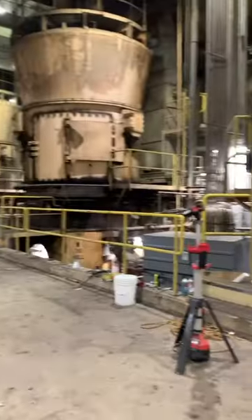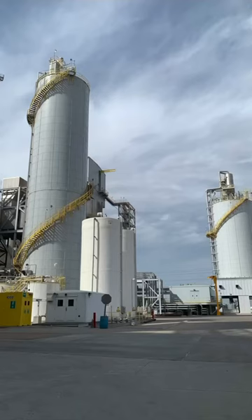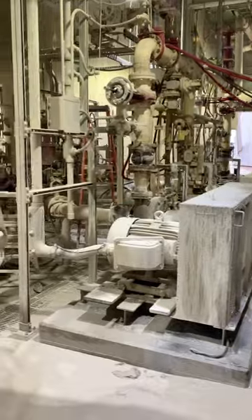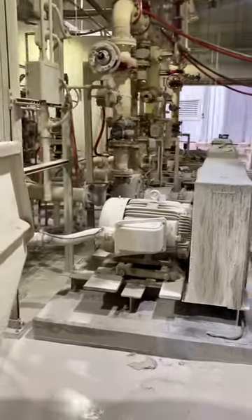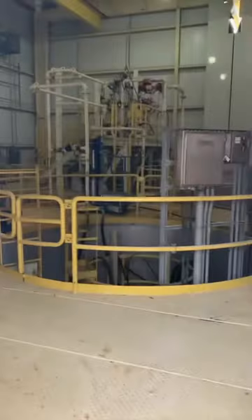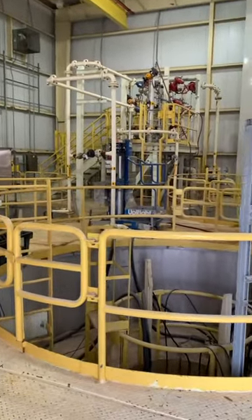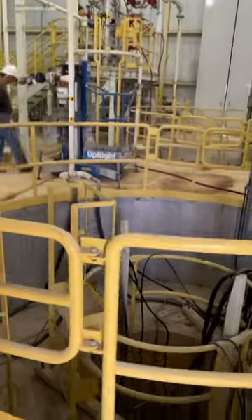These big steel rollers crush the coal into a fine powder before it is sprayed into the boiler. The exhaust gases then head to a scrubber. All these pipes and pumps at the bottom move the limestone slurry around, where it is then sprayed onto a giant wheel spinning at around 10,000 rpm. This atomizes the slurry and the calcium reacts and removes most of the sulfur dioxide.